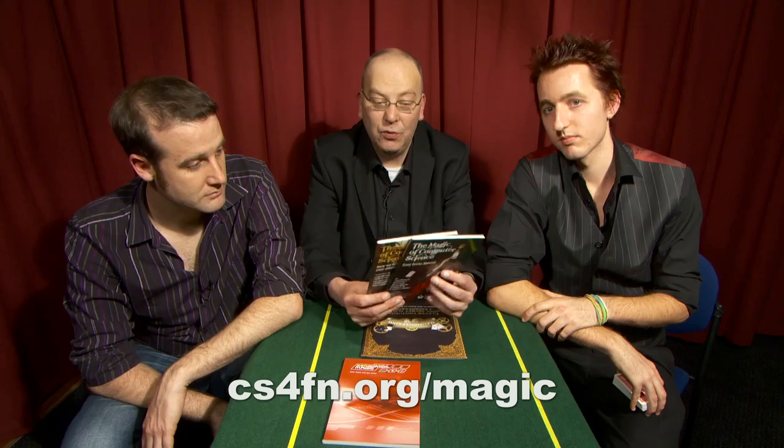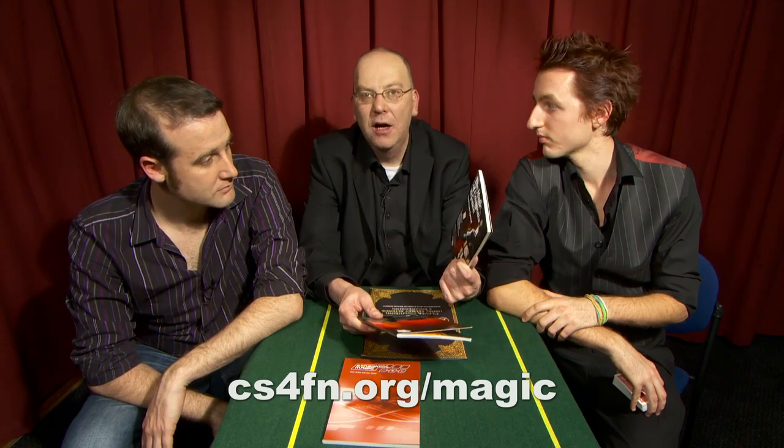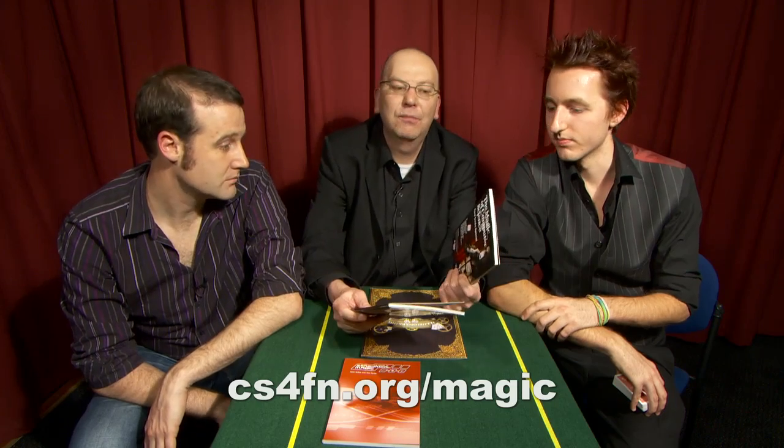I use maths all the time in my career as a computer scientist. And there are a couple of books that we've written as part of the Computer Science for Fun project. These two books — one of them talks about mathematical algorithms, which are basically the kind of mathematical recipes that make computer systems work.